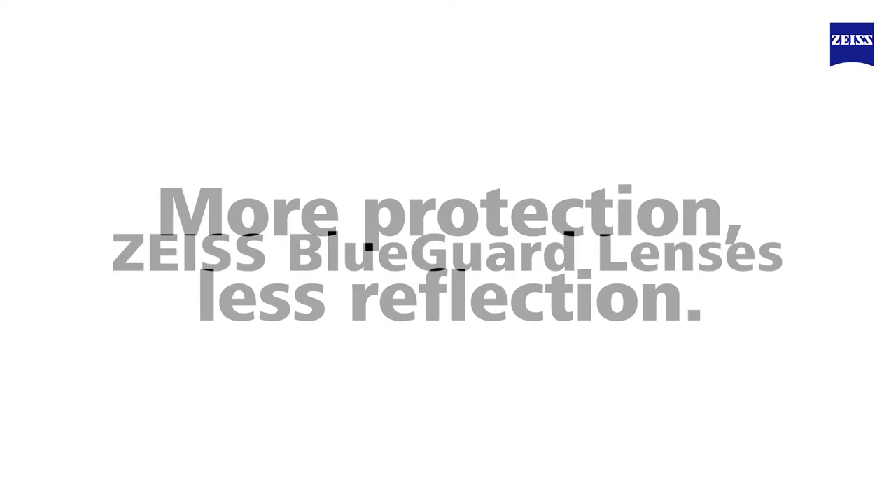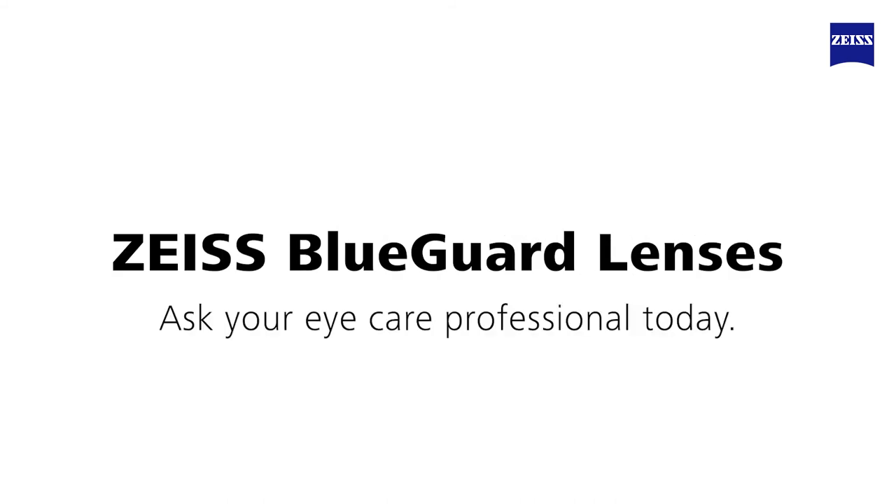More protection, less reflection. Zeiss BlueGuard lenses. Ask your eye care professional today.